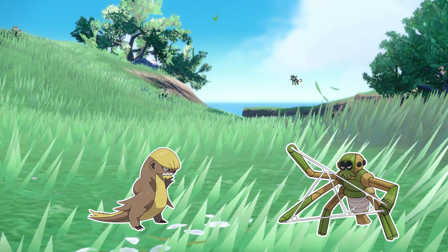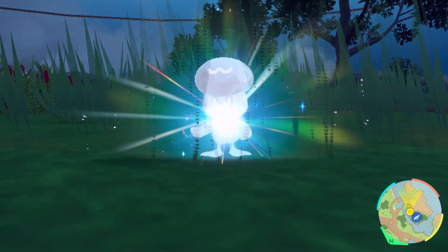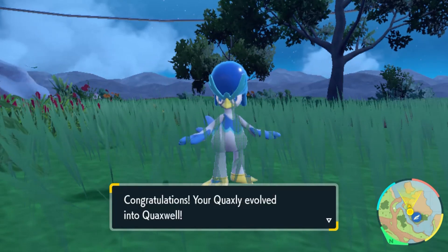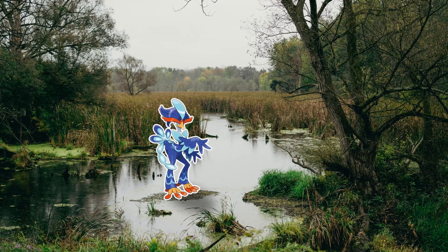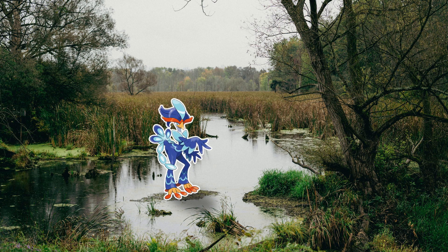Once Quaxly evolves into Quaxwell it has the strength to avoid land-based predators, or maybe Quaxwell's diet simply includes more terrestrial plants, animals, or Pokémon. Quaxwell has extremely long legs making walking on terrestrial environments much more efficient, but also large flattened toes that provide good surface area for swimming without impeding movement on land.